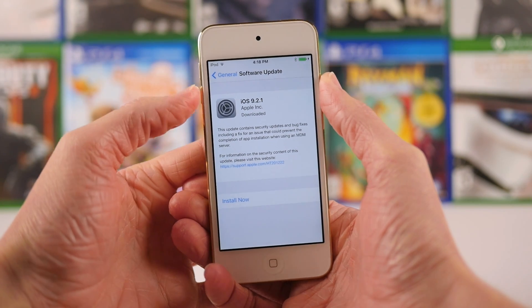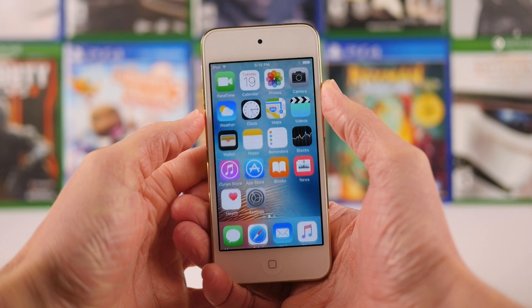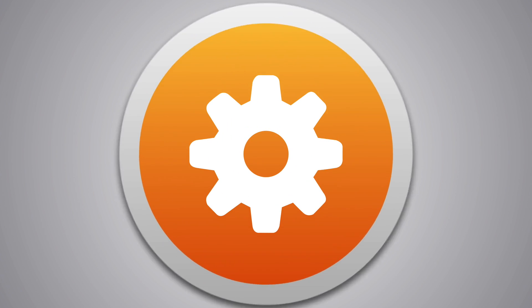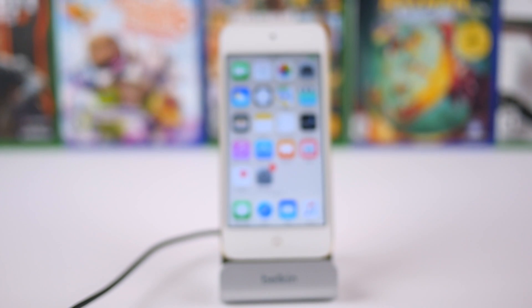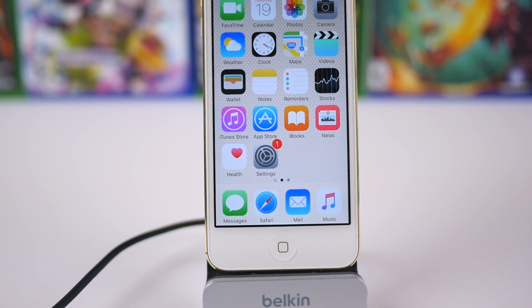Hey guys, this is Sam, and today we'll be talking about what's new in iOS 9.2.1. After just over a month of being in beta, today iOS 9.2.1 was released to the public, so any device capable of running iOS 9 can be updated to this firmware, which I would highly recommend doing.